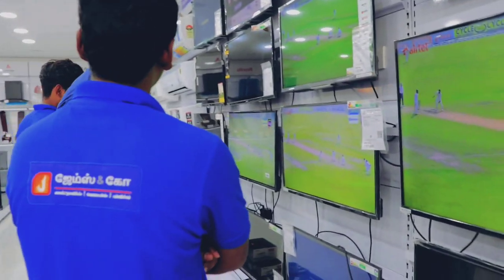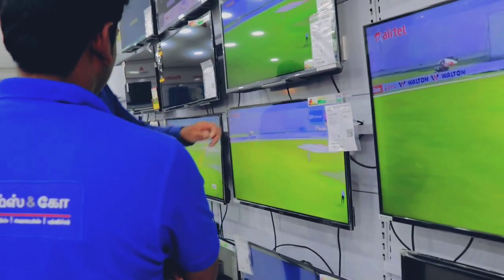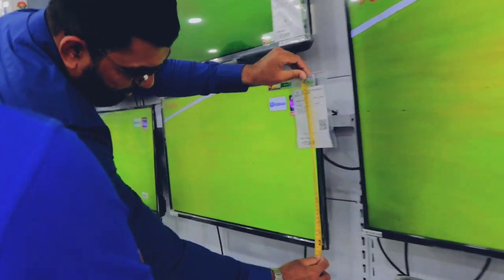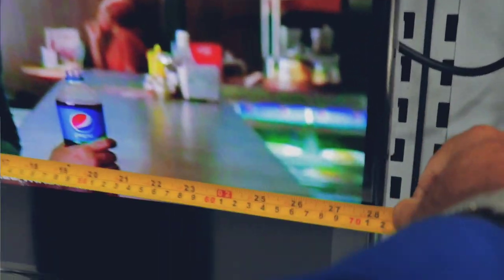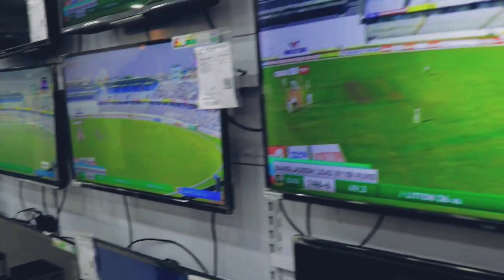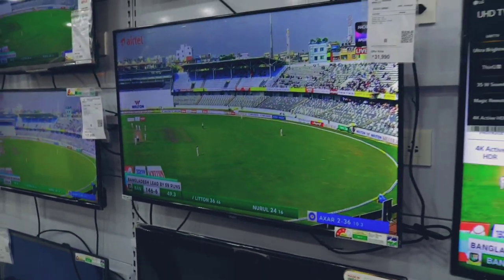Where are you from, Thambi? 32. Here, there are 16 inches. Here, there are 27 inches. Here, there are 28 inches. What size is this? 43 inches. You don't have 32 inches.